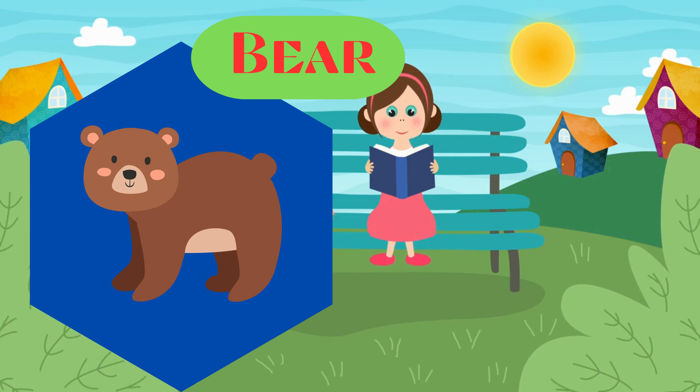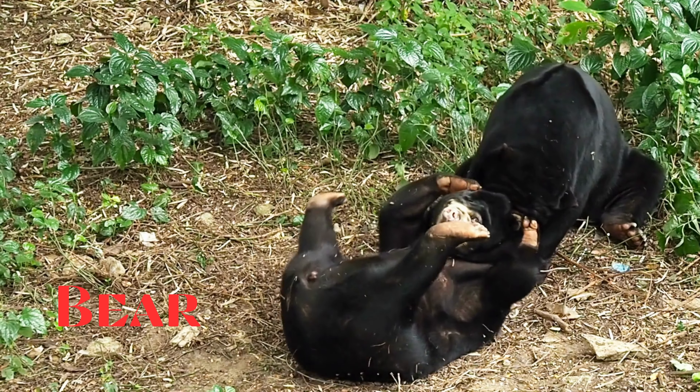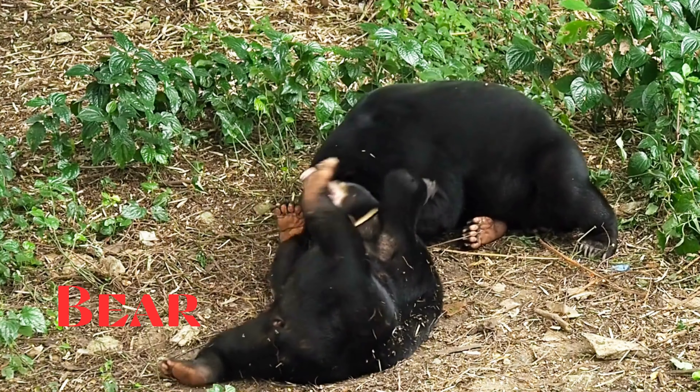Bear. This is a bear. Large mammals found in various habitats. They are known for their strength and can be herbivores, omnivores, or carnivores.